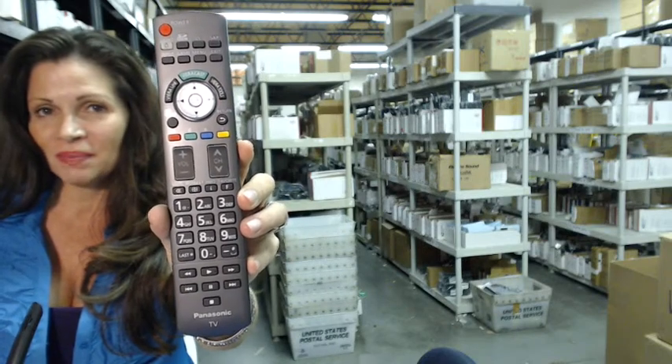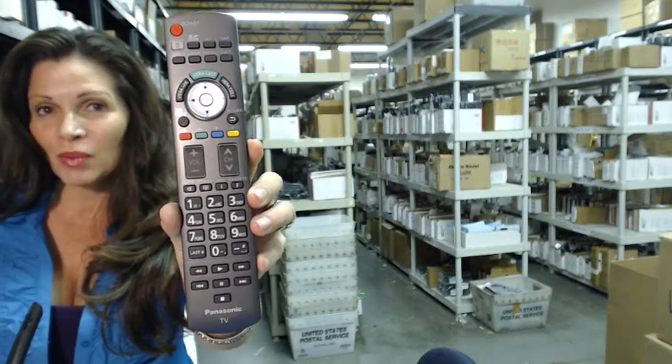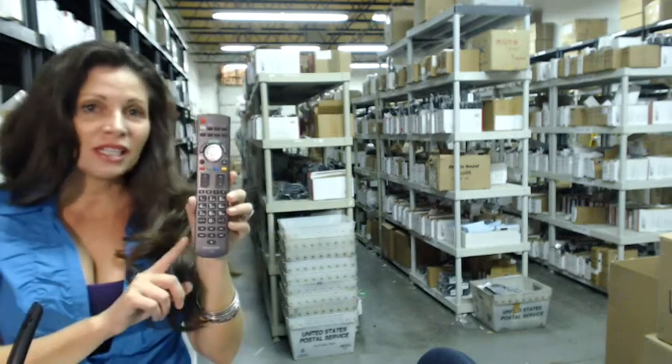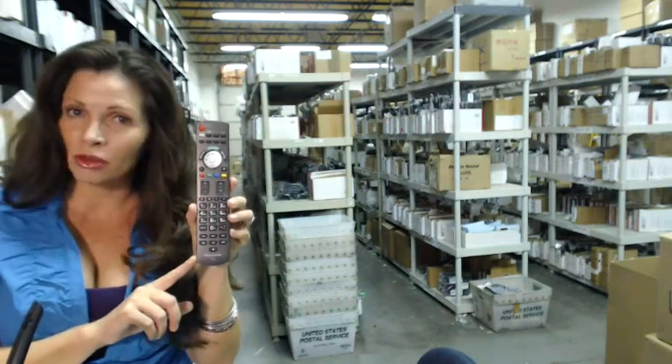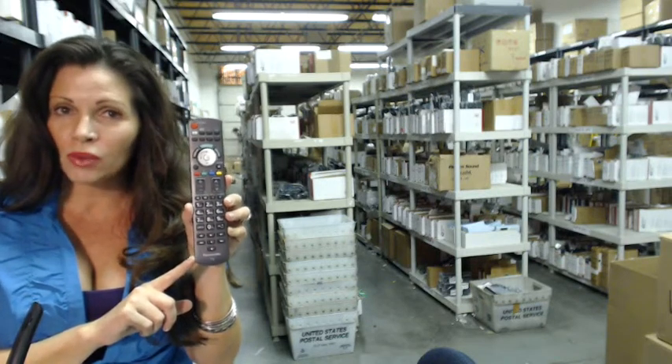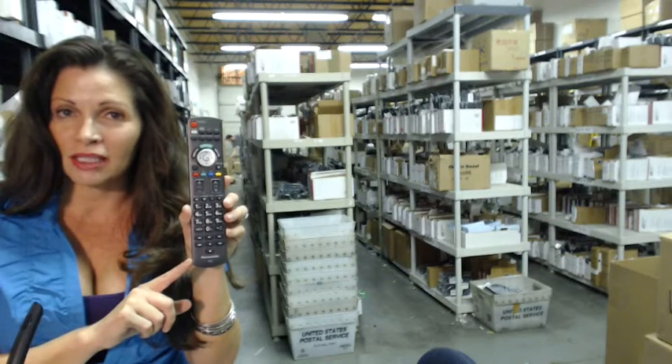The great thing about our remote controls is that they're brand new — this isn't used, it's not refurbished, and it's not universal, which means there's no code to program into it. All you do is put the batteries in and you're ready to go.